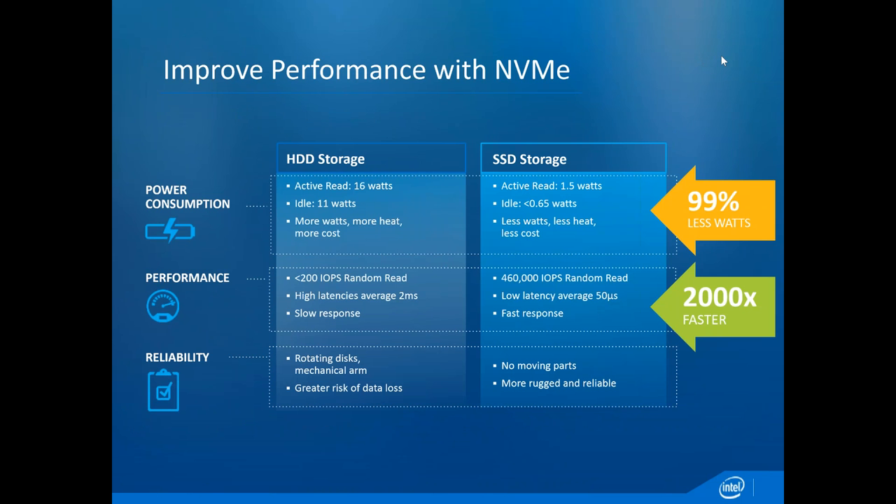One of the things Starwind is doing is that, in addition to products featuring SATA SSDs, they're going to begin supporting NVMe. NVMe is a storage technology that is really exciting because it takes the RAID controller or HBA card out of the equation and uses a much thinner protocol. Compared to traditional hard drives, SSD storage using NVMe uses less power, is ridiculously faster, has no moving parts, and is definitely rugged and reliable.